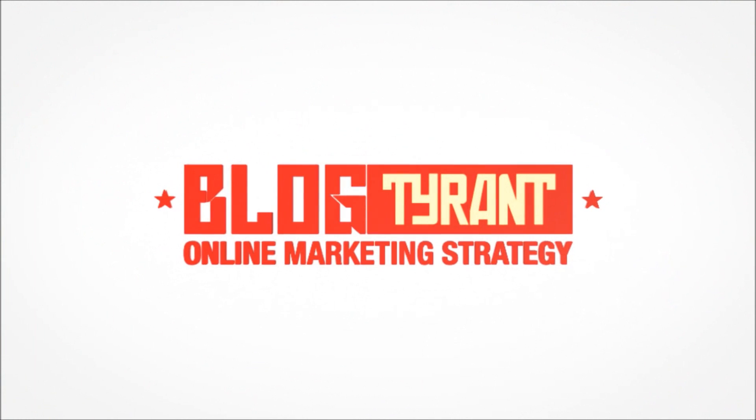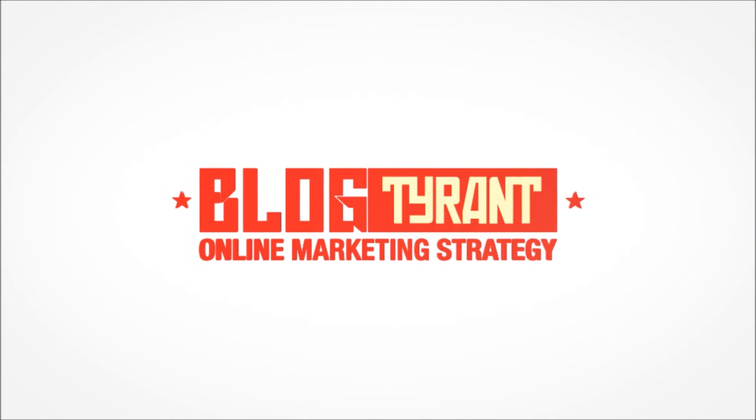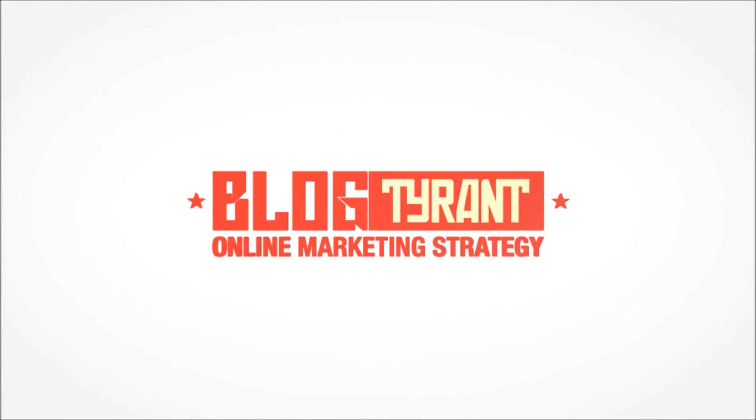This video is for anybody who is thinking about starting a blog but is totally confused by the massive amounts of different hosting sites you can use and needs a little bit of guidance. Hi guys, my name's Ramsey, I'm from blogtyrant.com and this little video is all about hosting.